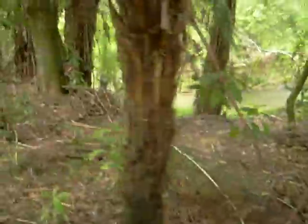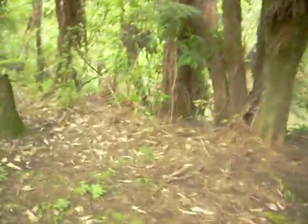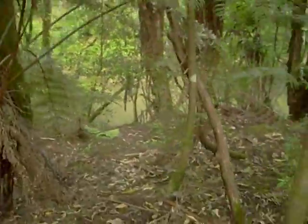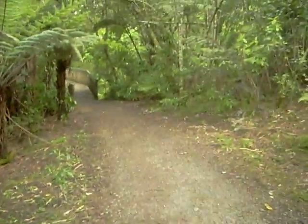Pretty darn cool. Well, I can say this has been probably one of the neatest walks I've been on — ever, ever, ever.